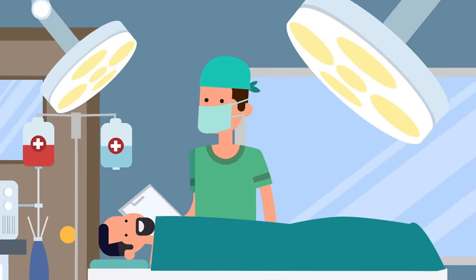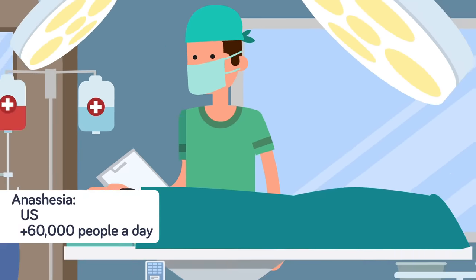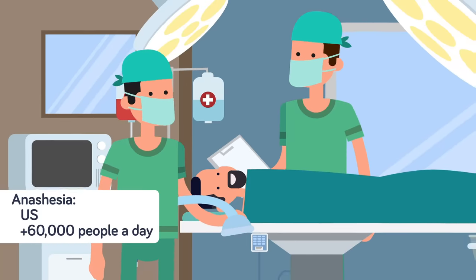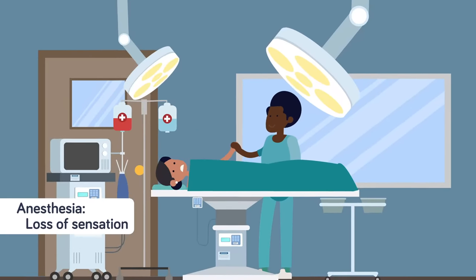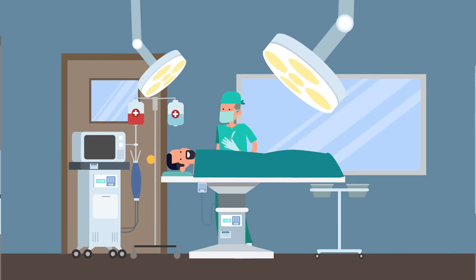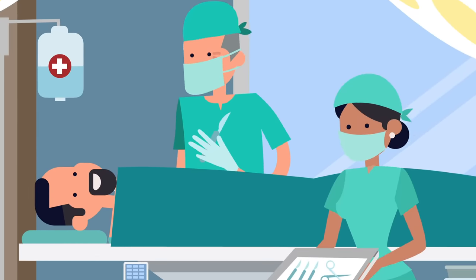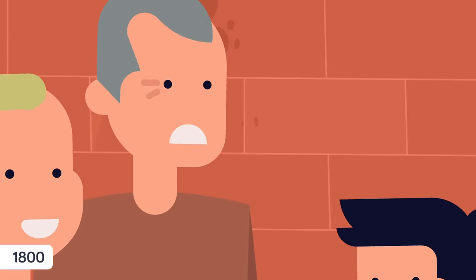Anesthesia is one of the most commonly performed medical procedures out there. More than 60,000 people undergo anesthesia every single day in the US alone. Despite its prevalence, we still don't fully understand how exactly anesthesia works in the human body to put us to sleep — we just know that it works. The word anesthesia means loss of sensation, and millions of Americans undergo it every year to prevent pain and keep them still. We may not fully understand how anesthesia works, but that doesn't mean it isn't a real-life medical miracle.